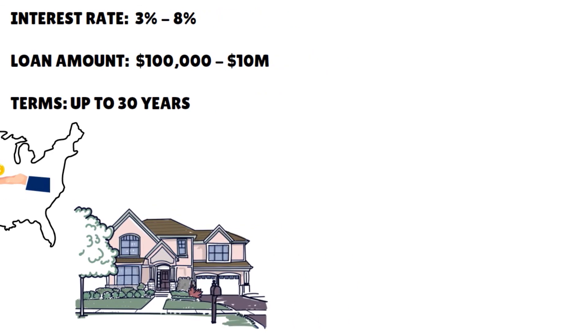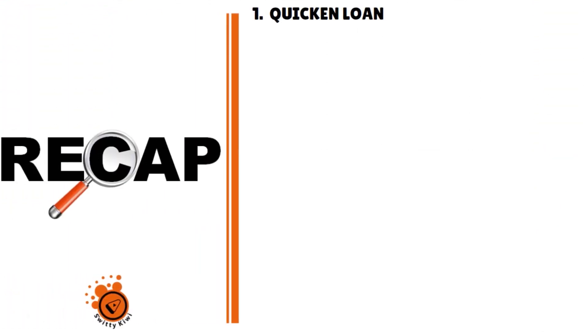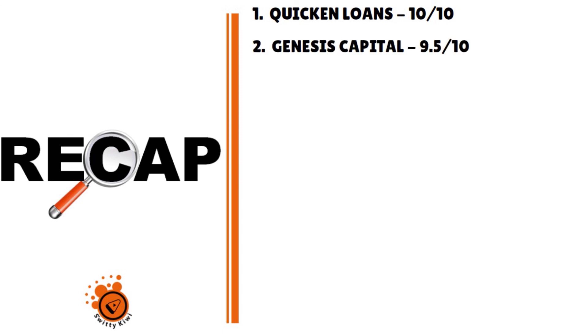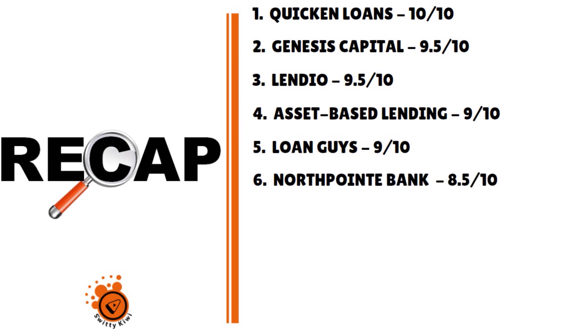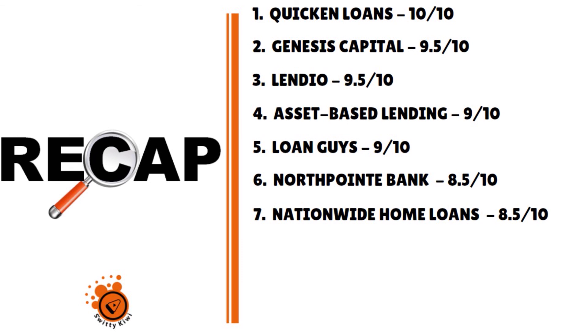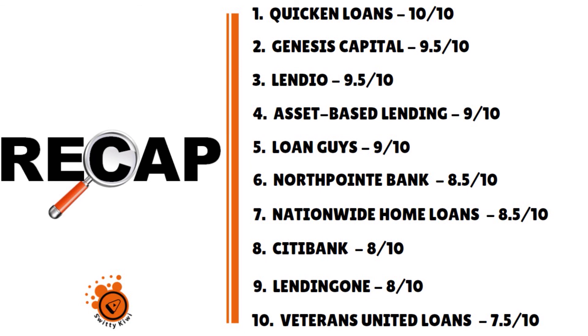This is the end of today's conversation about the top 10 cheapest business loans for rental properties. Quick recap: Number 1, Quicken Loans, 10/10. Number 2, Genesis Capital, 9.5/10. Number 3, Lendio, 9.5/10. Number 4, Asset Based Lending, 9/10. Number 5, Loan Guys, 9/10. Number 6, North Point Bank, 8.5/10. Number 7, Nationwide Home Loans Group, 8.5/10. Number 8, Citibank, 8/10. Number 9, Lending One, 8/10. Number 10, Veterans United Home Loans, 7.5/10.